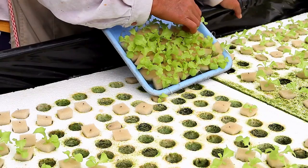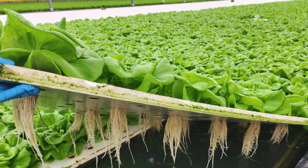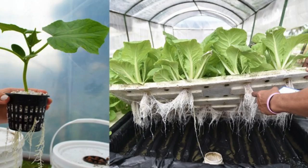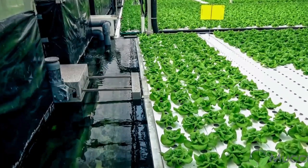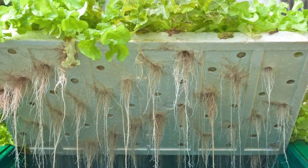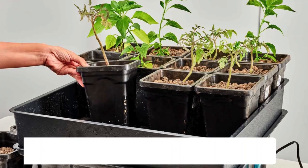Choosing the right hydroponic system depends on the types of plants you want to grow, the space available, and your level of experience. For beginners, a Deep Water Culture (DWC) system is often recommended due to its simplicity and effectiveness. In a DWC system, plant roots are submerged in a nutrient solution while an air pump provides oxygen to the roots — a setup that is easy to maintain and ideal for growing a variety of plants from leafy greens to larger fruiting vegetables.